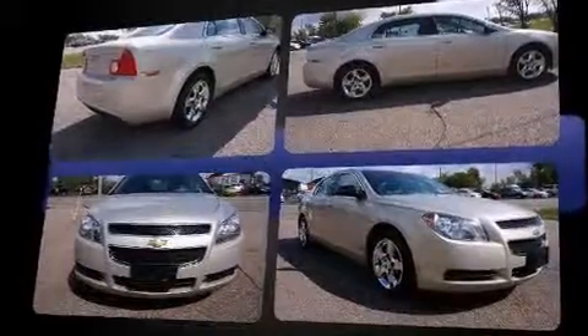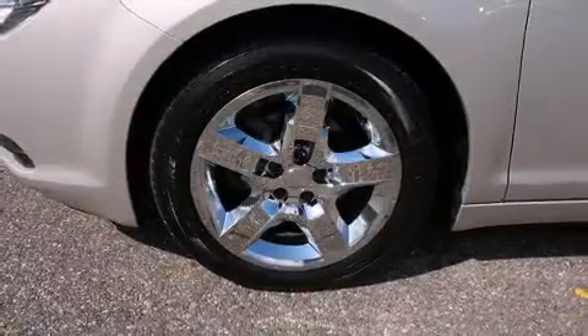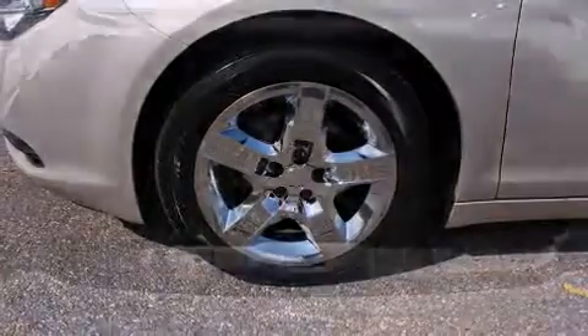This model accommodates five passengers comfortably and provides features such as delay-off headlights, a tachometer, speed-sensitive wipers, a trip computer, remote keyless entry, and power windows.